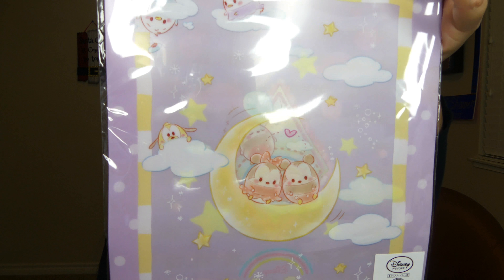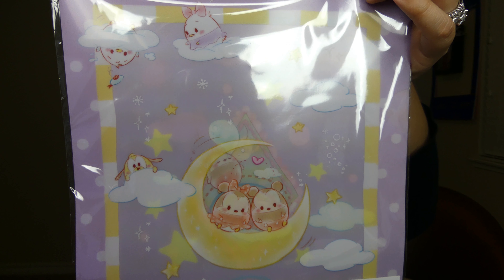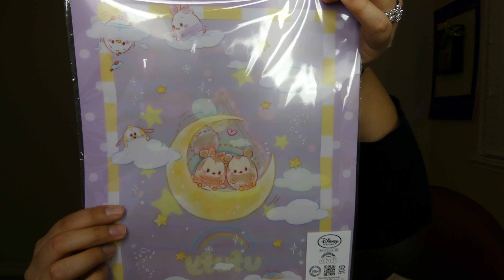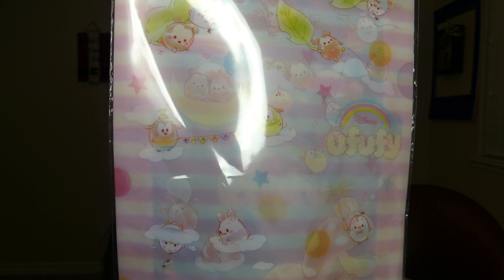We have two more items left. The next items are folders — look at how cute, they're all little. I think they're called Ufufi, but they are so cute — so so adorably cute. I love these.